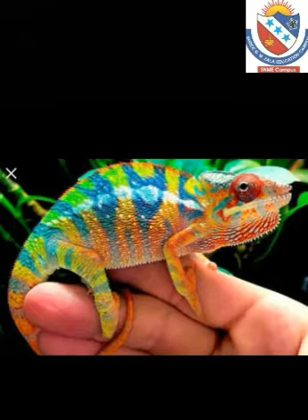Chameleon. It can change to any color with the help of their special cells. It has a sticky tongue and can catch insects with their tongue. Chameleons are not social animals. They prefer to live alone.